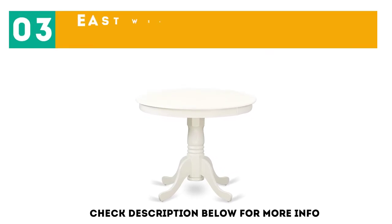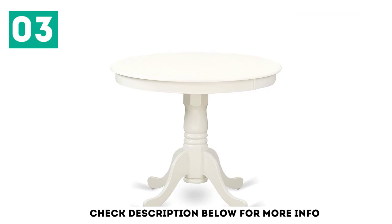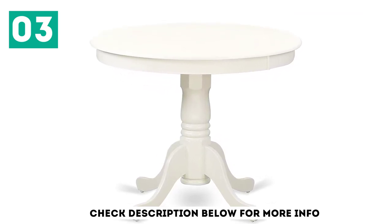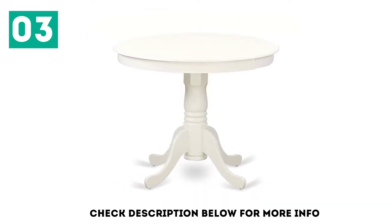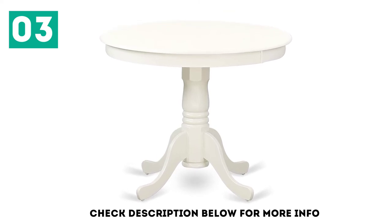At number 3, the East-West Furniture Round Table. For those who are looking for a traditional farmhouse pedestal table, East-West Furniture is the perfect option. This round dining table is crafted from rubber wood and is available in many color options. This not only makes the table durable but also makes it visually appealing.